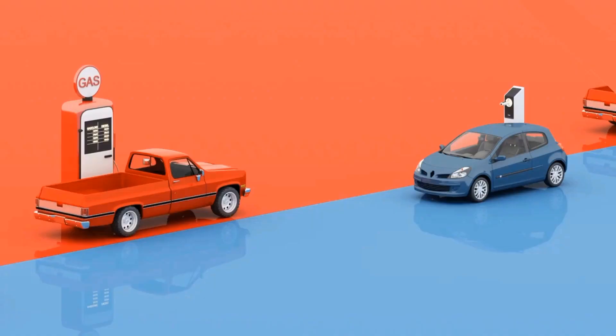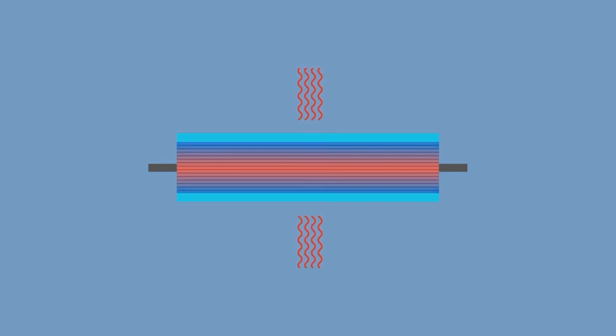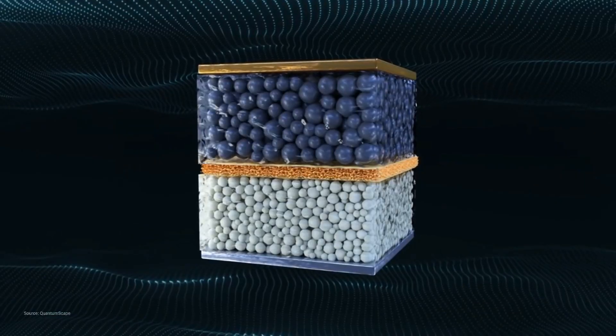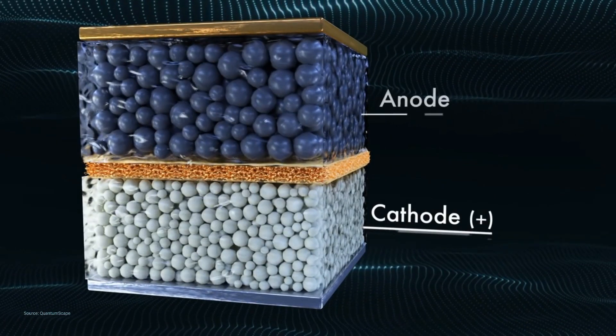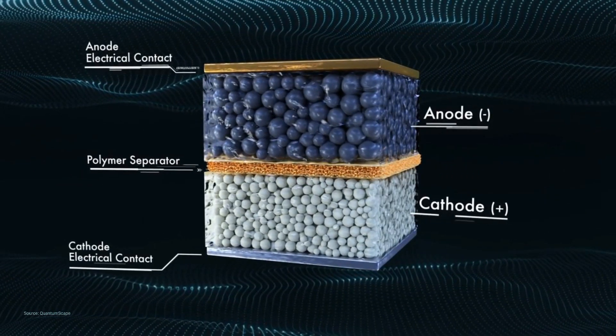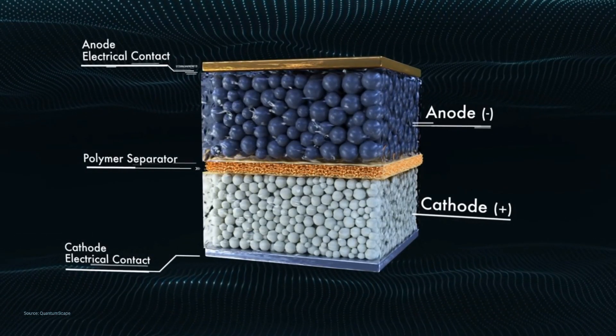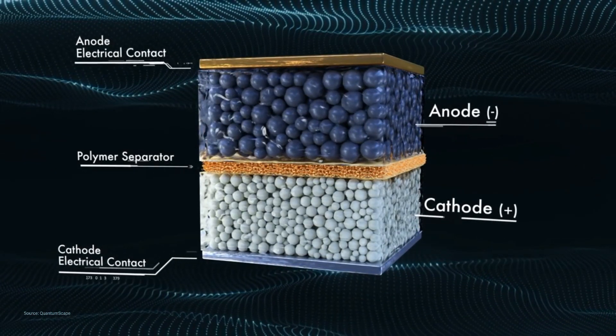Coming back to why lithium-ion batteries aren't quite ready to replace IC engines: these batteries use a liquid electrolyte which has several disadvantages. Over time, they lose capacity and ability to deliver peak charge, and they bleed a lot of heat requiring significant cooling. They can catch fire or even explode if damaged due to the flammable liquid they contain. A conventional lithium-ion cell consists of three main layers: a cathode, an anode, a porous polymer separator, and two electrical contacts — one at each electrode. The entire cell is filled with a liquid electrolyte through which lithium-ions travel.